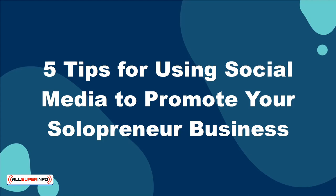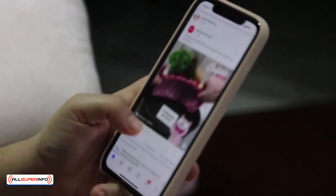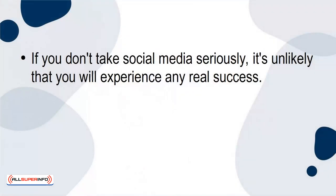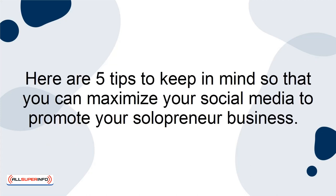In this tutorial, I will tell you 5 tips for using social media to promote your solopreneur business. No matter what industry your business falls under, social media is absolutely necessary for success in the modern era. If you don't take social media seriously, it's unlikely that you will experience any real success. However, you have to know how to use social media before seeing any benefits, which can be easier said than done. Here are 5 tips to keep in mind so that you can maximize your social media to promote your solopreneur business.